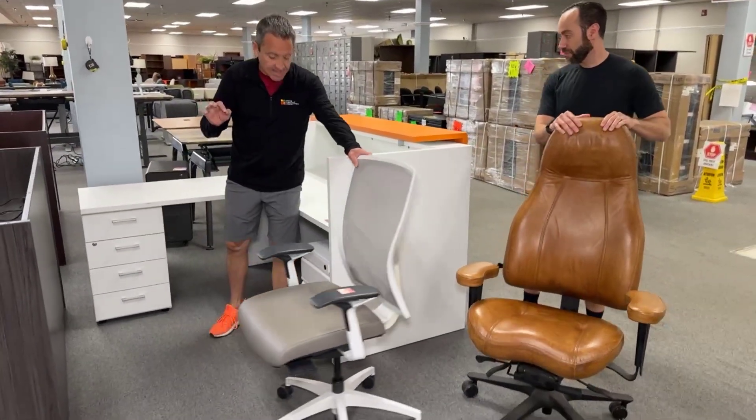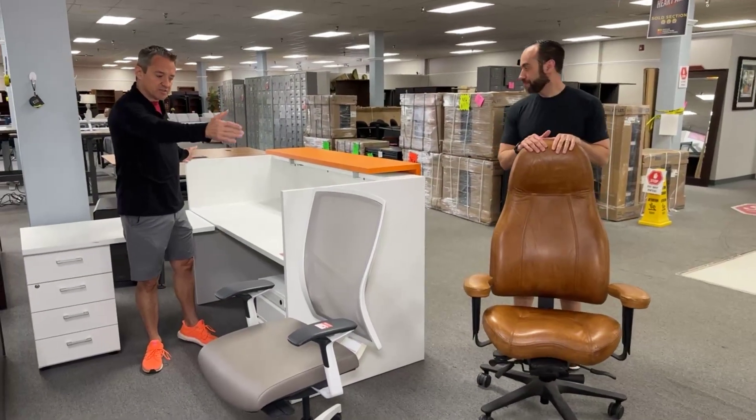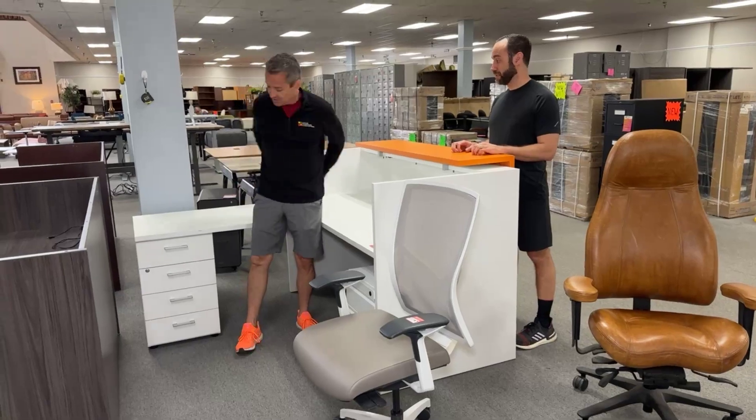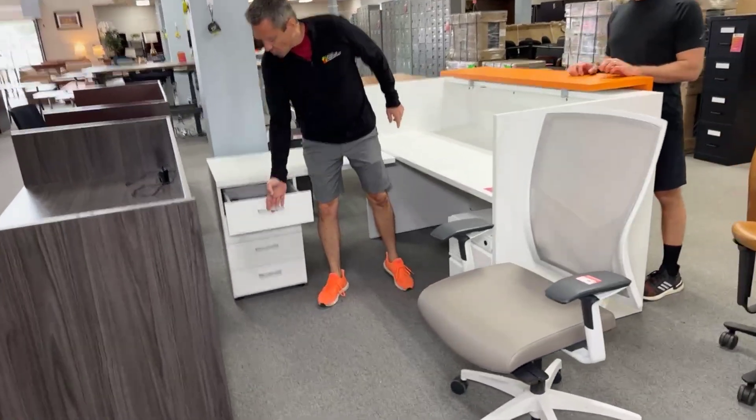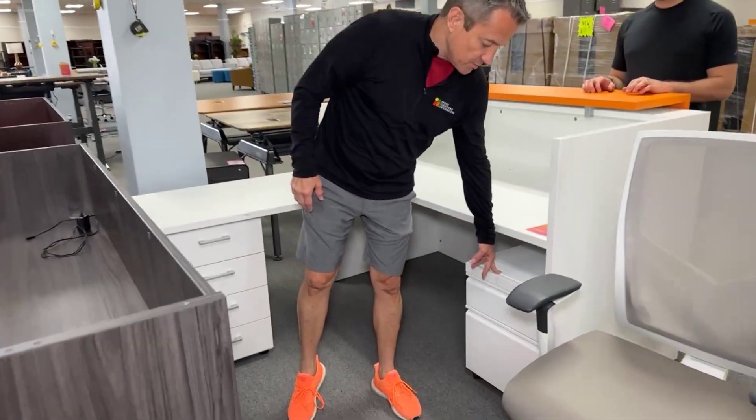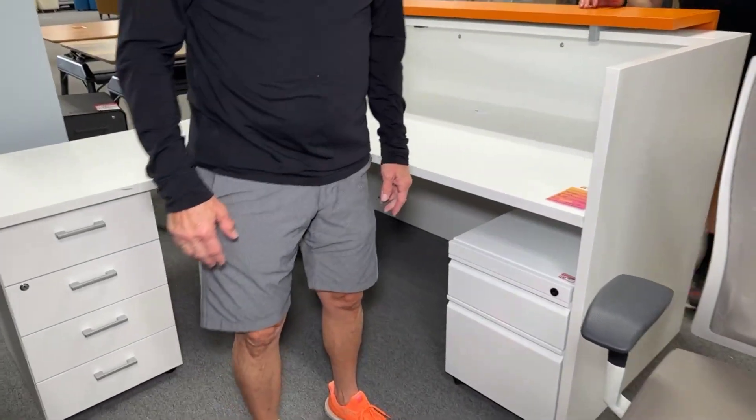It's a full L-desk, reception desk. It's petite — very rare to have a 66-inch. Most are 72, so it's 66 inches wide this way and 72 the other way. It's got working drawers — box, box, box, box. And this file here is a Herman Miller, $49.99. That's a gorgeous piece.